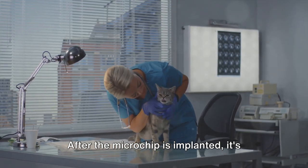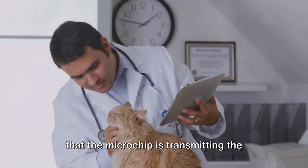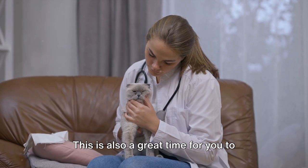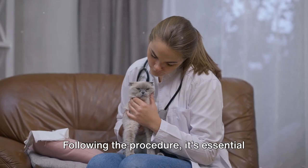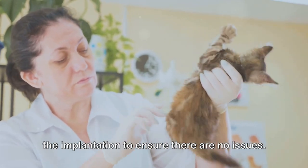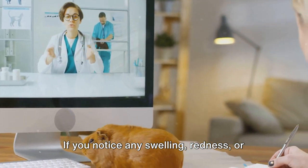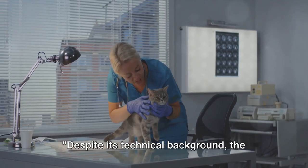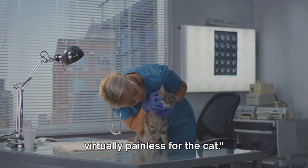After the microchip is implanted, it's crucial to ensure the chip is working correctly. The vet will use a scanner to confirm the microchip is transmitting the correct information. This is also a great time to learn how to scan the chip at home should you ever need to in the future. Following the procedure, keep an eye on your cat and the site of the implantation. If you notice any swelling, redness, or if your cat seems to be in discomfort, reach out to your vet immediately. Despite its technical background, the process is quick, straightforward, and virtually painless for the cat.